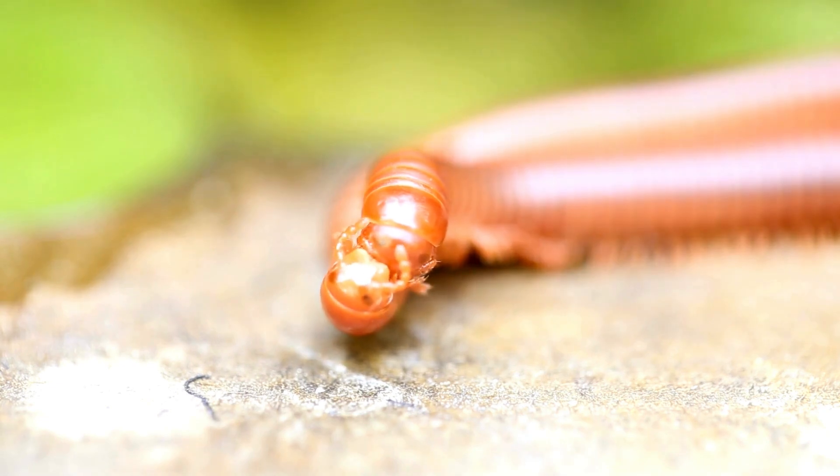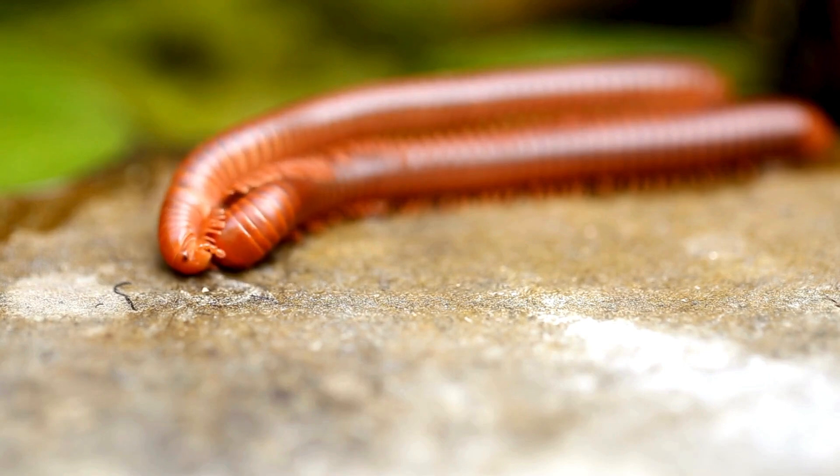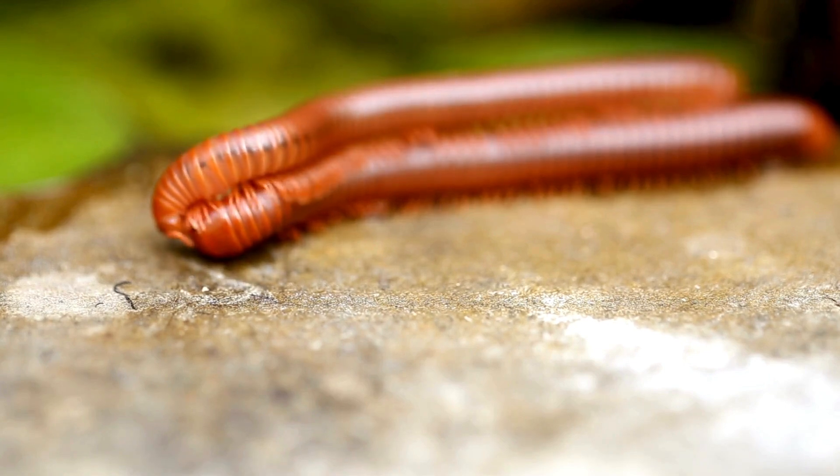Venomous claws. The first pair of legs is modified into venomous claws called forcipules, which they use to capture and paralyze prey.